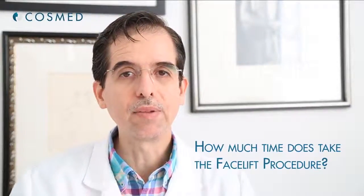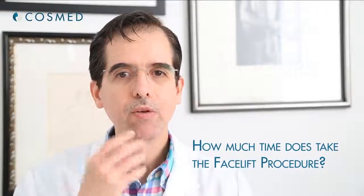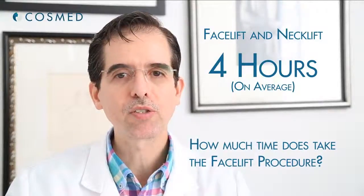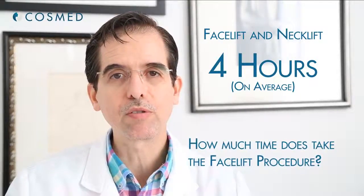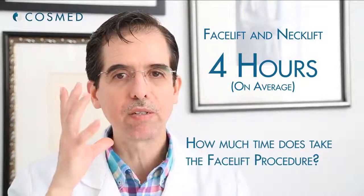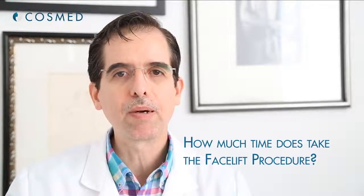The face and neck lift duration depends on the patient — every patient is a little different. Some patients have heavy necks or heavy jowls, but on average a face and neck lift takes about four hours. Some may need three hours, some may need five. Males, because their faces are bigger, take a little longer. Females take a little less time, but about four hours on average.